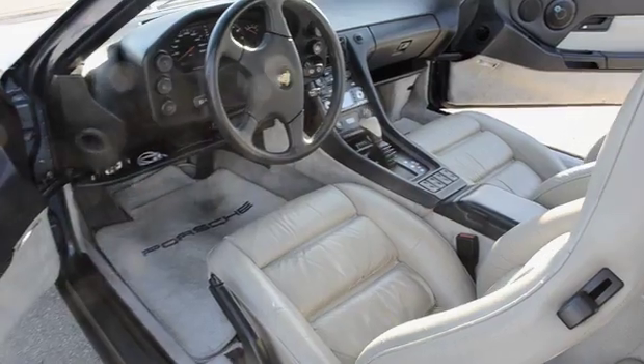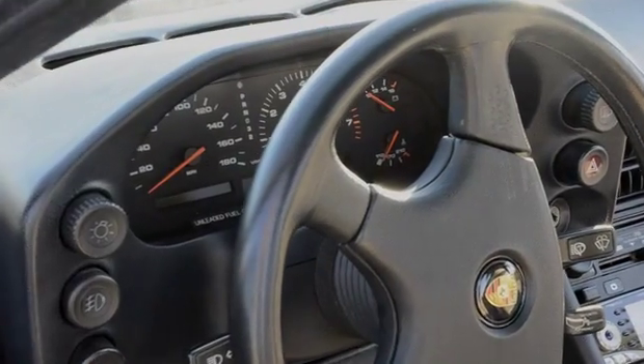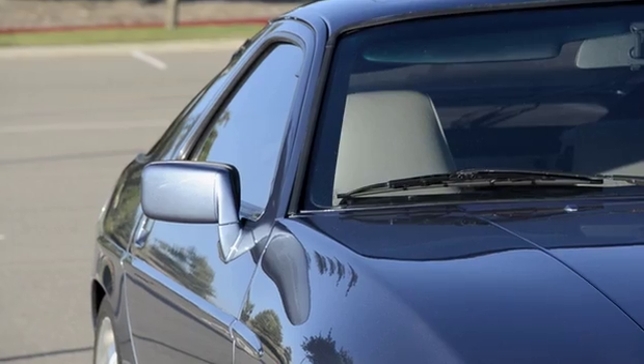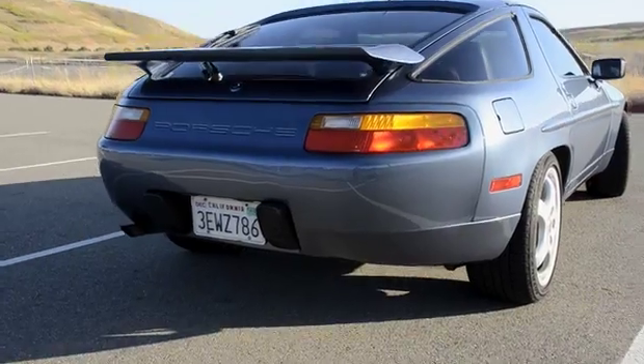When I stop and park it, people are asking me what year it is and how long I've had it. I'm just really proud. I'm really glad that California Collision took care of me and they took care of my car.